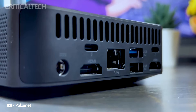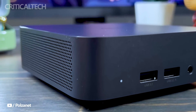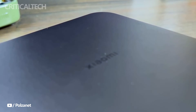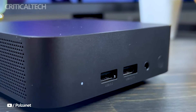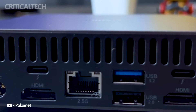Whether you're running demanding applications, multitasking, or even light gaming, this Mini PC won't leave you waiting. To complement the robust processor, this Mini PC is equipped with 16 GB of DDR4 RAM. This memory configuration not only supports the processor's capabilities, but also ensures smooth multitasking and responsiveness, regardless of the number of applications you have open.